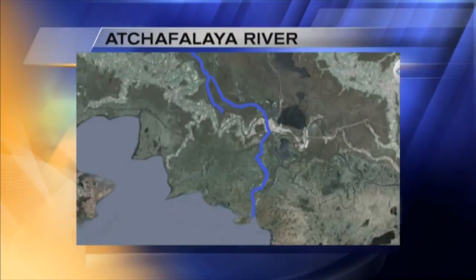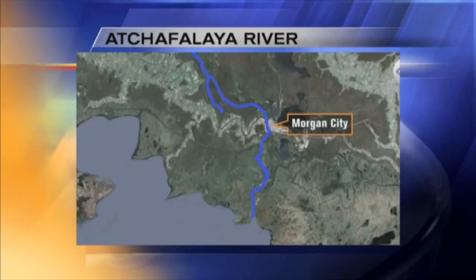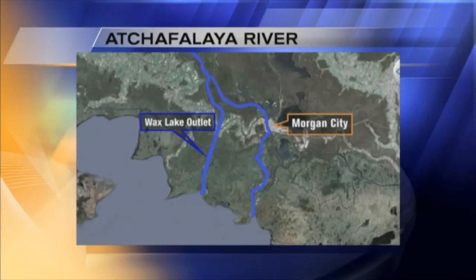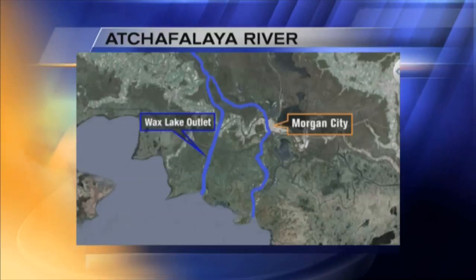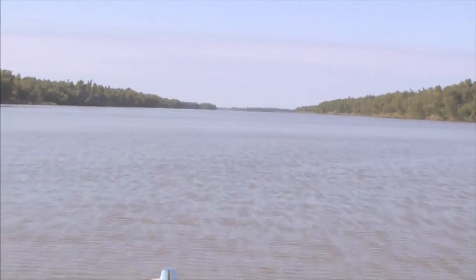Our story begins in 1941. The Army Corps of Engineers, looking for a way to spare Morgan City future catastrophic flooding, cuts a new pass from the Atchafalaya — a straight shot to the Gulf to siphon 30% of the river's flow. On the surface, not much happened at first.